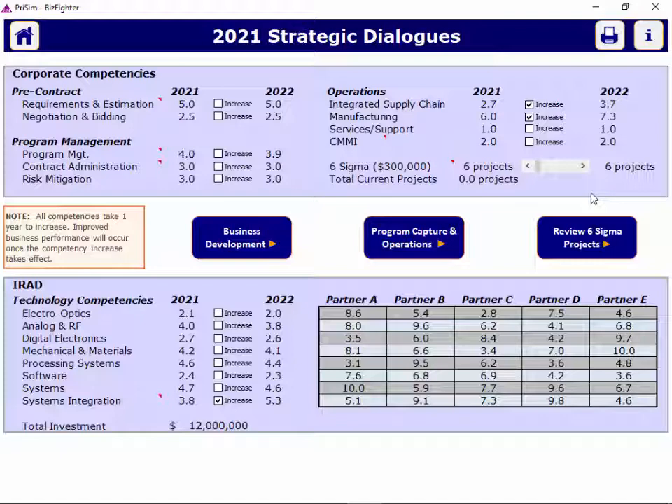Regarding Six Sigma projects, they can really help you iron out the wrinkles you might have in parts of your company. You might want to consider whether you want to invest in more Six Sigma project capacity for next year. It does take a year for those programs to become available.